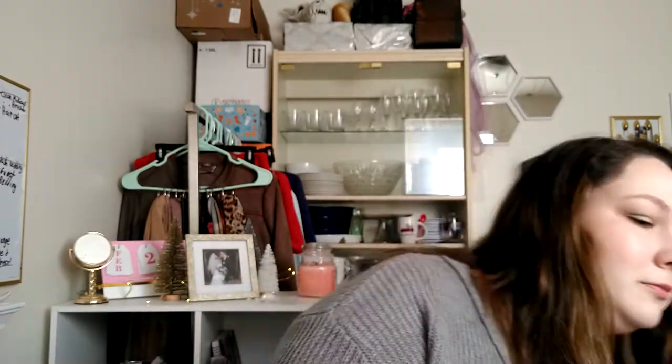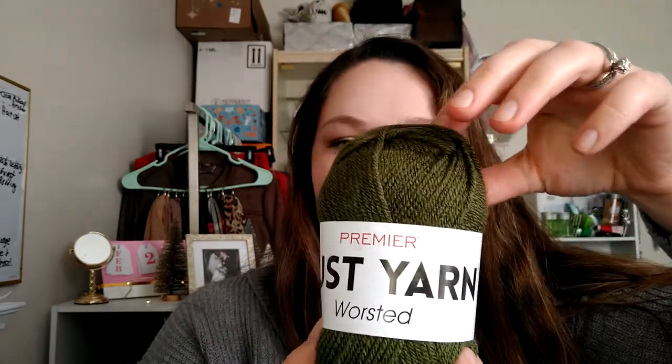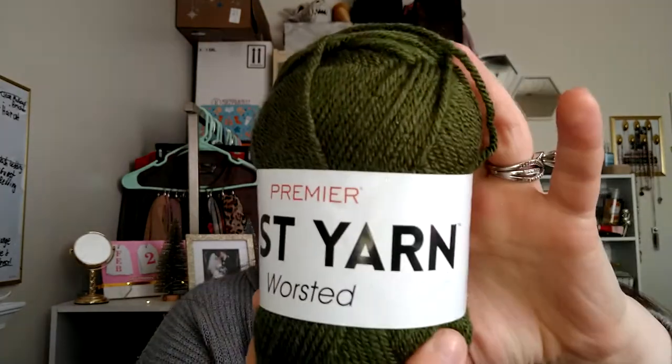Maybe I'll have a pineapple party one day. The next thing is just this yarn — I thought it was really pretty colored green. I don't know what I'm going to do with it, but I might give it to my sister because she's been into knitting recently.